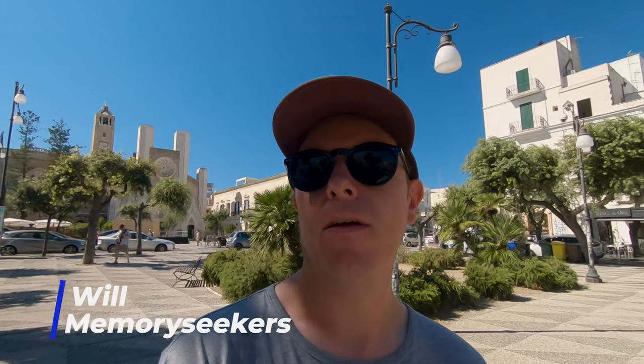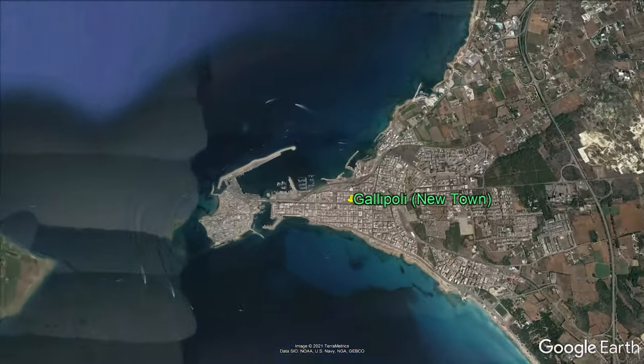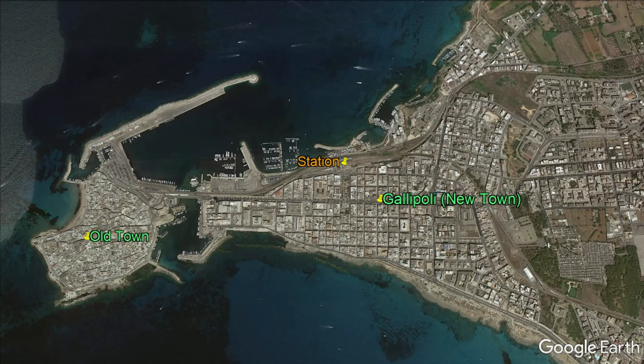Gallipoli seems to be split into two halves. You've got your old town which is on a little islet, full of 15th century buildings and churches. There are some restaurants and bars to choose from, and then amazing sea views pretty much from everywhere.